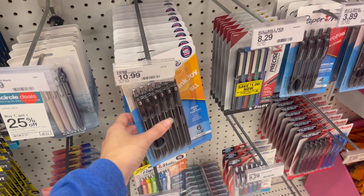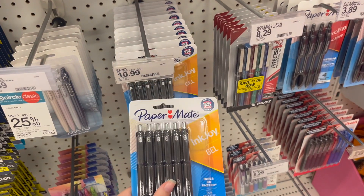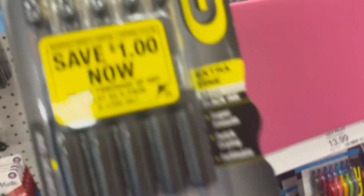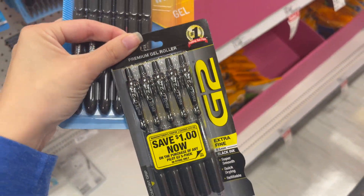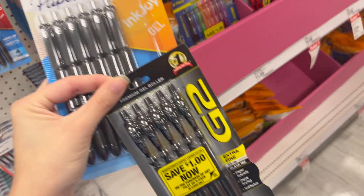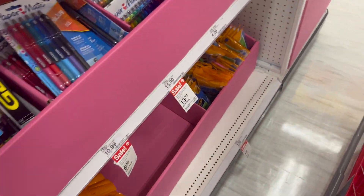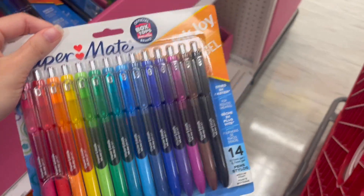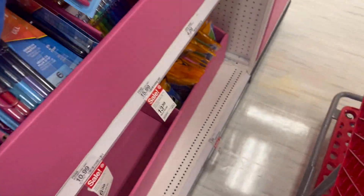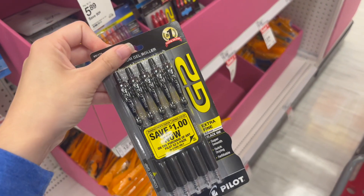Debating between my favorite InkJoy gel pens or my other favorite G2 gel pens. The InkJoy ones are drastically cheaper but I do enjoy colorful ones in PaperMate, so maybe I'll get colorful PaperMate ones and black G2s.